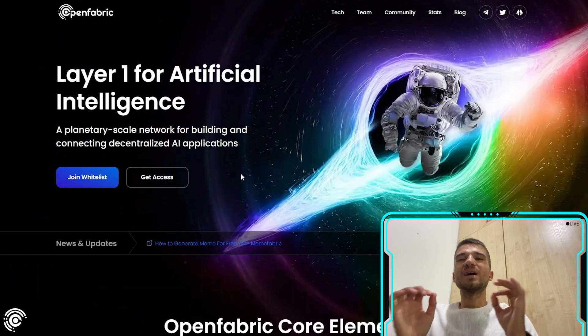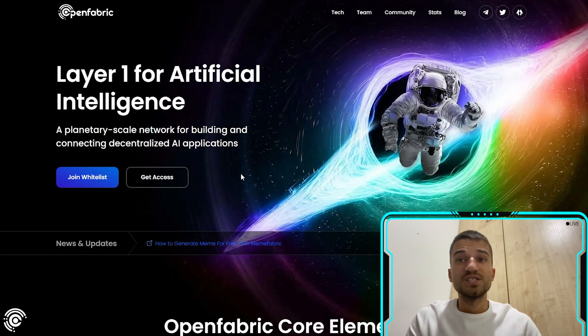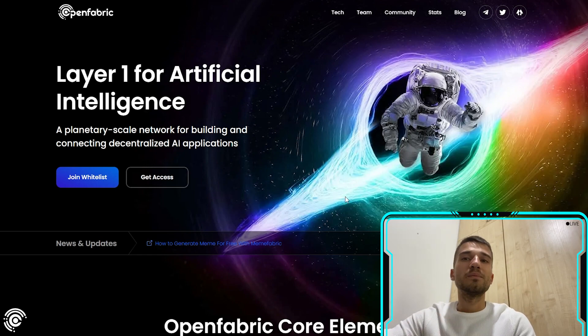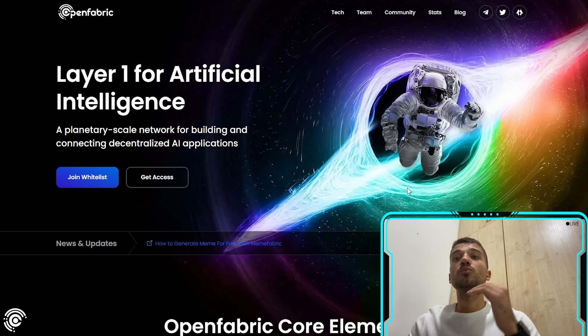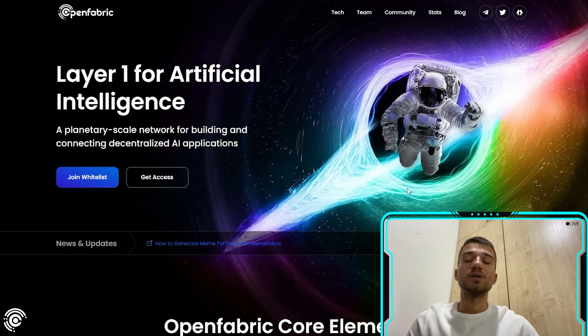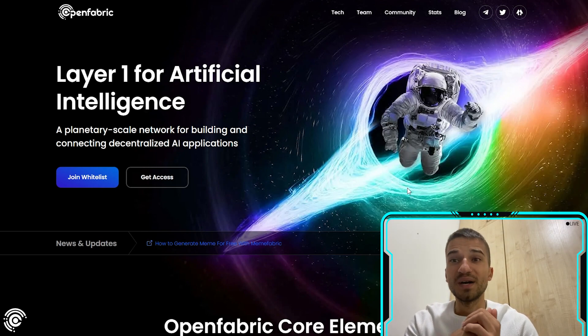Hello everyone, Giuliano back, and today I want to show you an extremely cool project that will help you create very cool things with AI technology. I'm talking about the OpenFabric AI project. We are on their website where you can find all the information. This is a very innovative project, so watch the video until the end and subscribe to my channel.